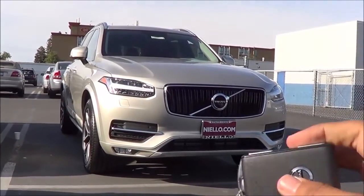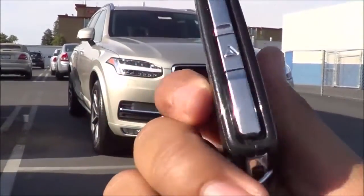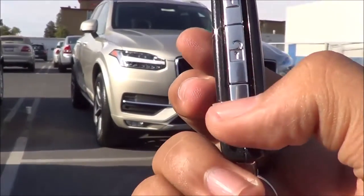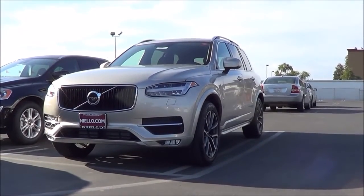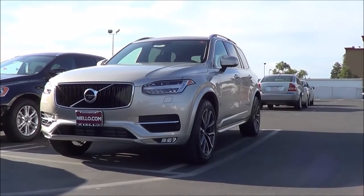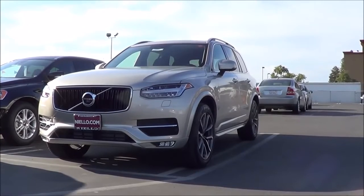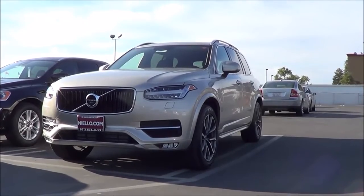Here's the key fob for the vehicle. It's fairly simple looking overall but stylish and high quality. You have your lock on the side, then your unlock, and your power tailgate too. Our XC90 is the T6 with all wheel drive — the base Momentum trim. However, it comes loaded with many standard features; there's really nothing basic about this XC90. We also have the Momentum Plus package as well as the Vision package.